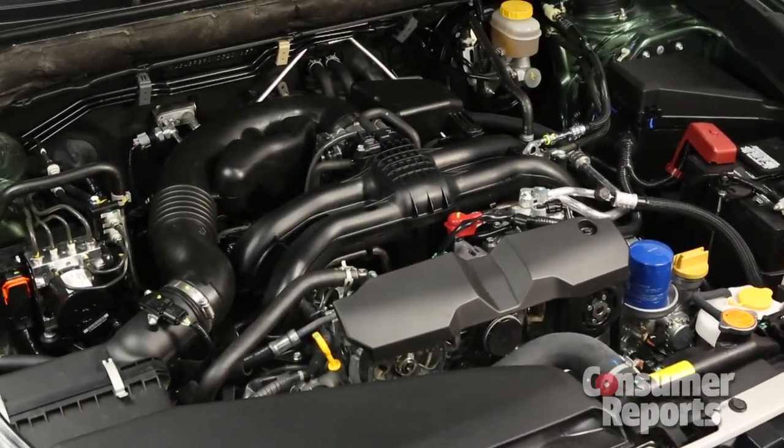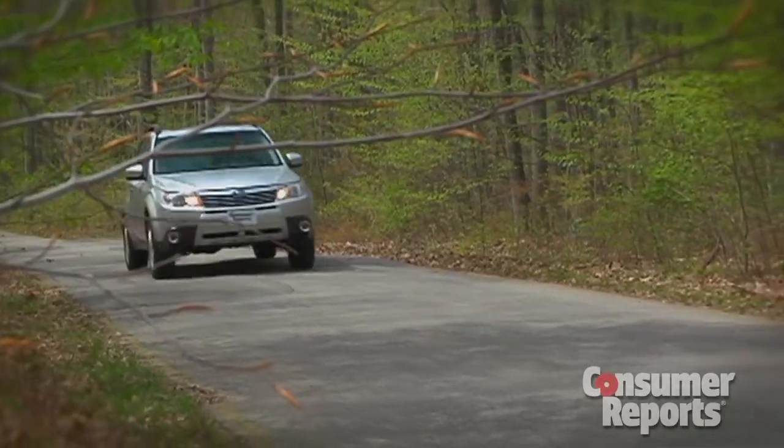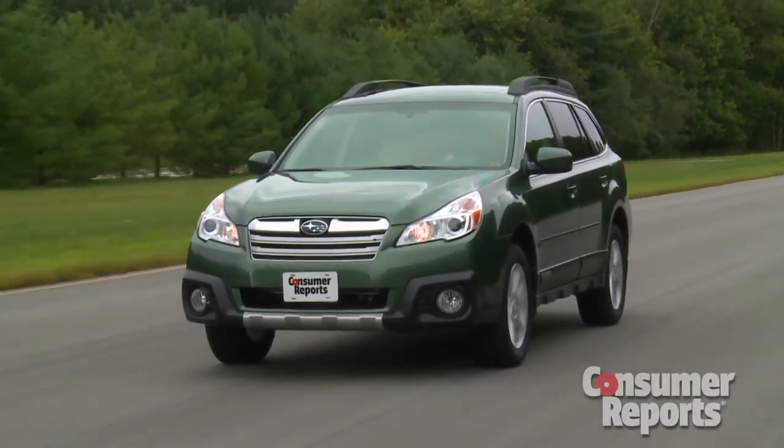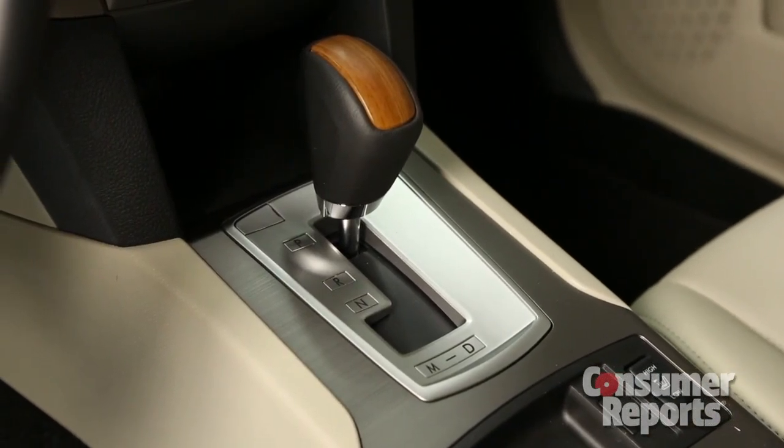The same goes for under the hood. There's a new engine here, shared with the Subaru Forester. It makes the same 2.5 liters as before, but there's slightly more horsepower, and Subaru claims better fuel economy. That better fuel economy is also helped by a redesigned Continuously Variable Transmission, or CVT.